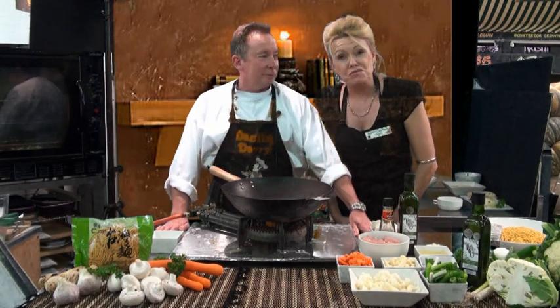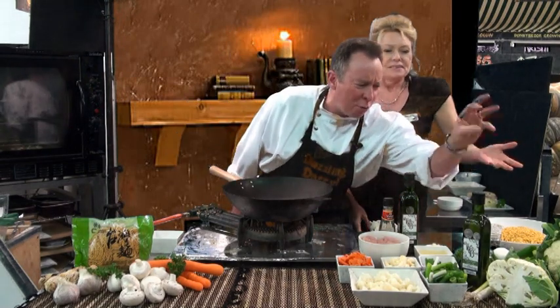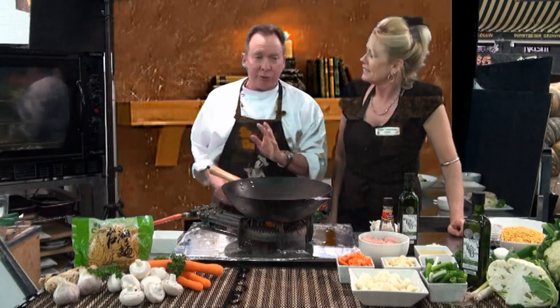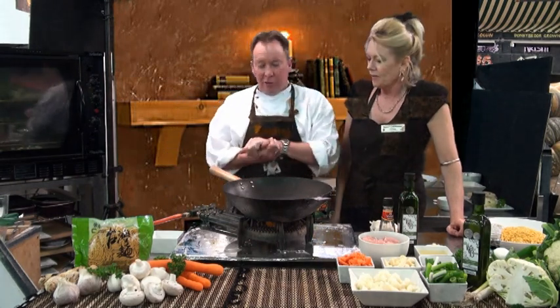Hi, I'm Dealing Daryl from Bunbury Farmers Market, where we have extreme value and extreme freshness. And I'm Terrific Terry. Today I'm doing a very good stir-fry — my cauliflower and chicken chow mein.